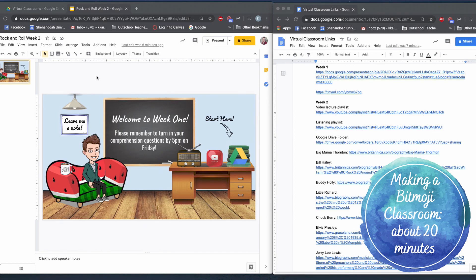The last thing to do is put together my Bitmoji virtual classroom. I have a video explaining more about how I put this together. What I've done for this particular week, just to save time, is I've created a copy of my week one classroom and I'm just going to update it — add some extra elements, change out my playlist, change out my Google Drive folder — and keep it fairly similar, because there's no point in reinventing the wheel.